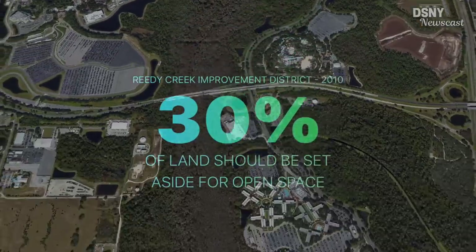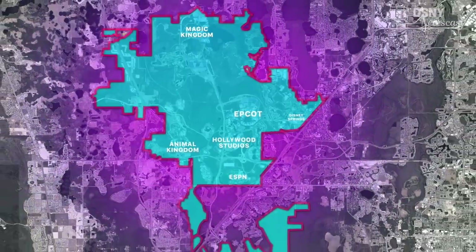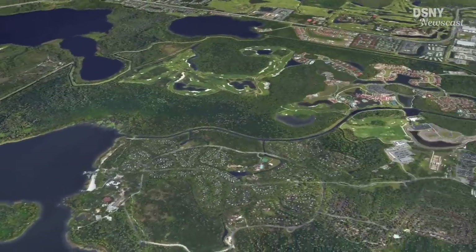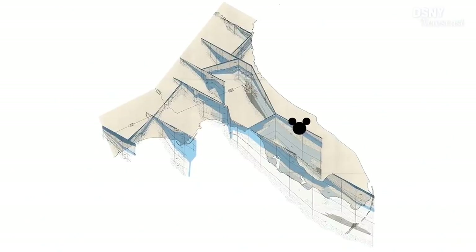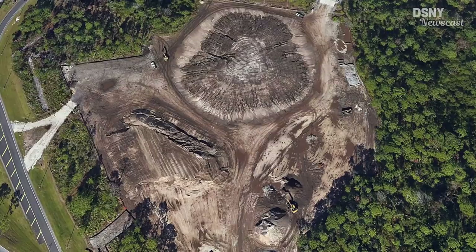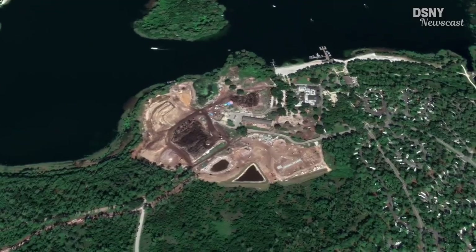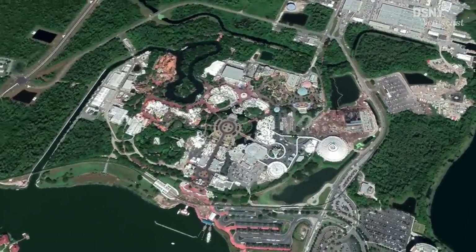You're probably wondering why Disney would self-impose a 30% target for undeveloped open space. There are two possible reasons. The first is that it could act as a buffer to prevent other operations encroaching too close to Disney property, keeping that Disney bubble intact. The second reason is for the overall conservation ratio, to ensure the land remains balanced and controlled. The high water table in Florida combined with insufficient land quality — which often requires a long period of grading — means that 64% of all undeveloped land is actually unsuitable for development.